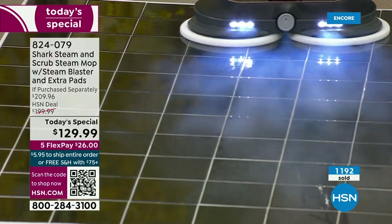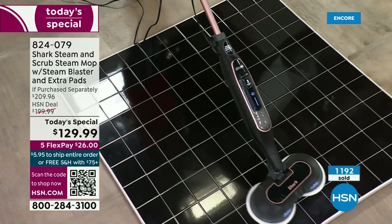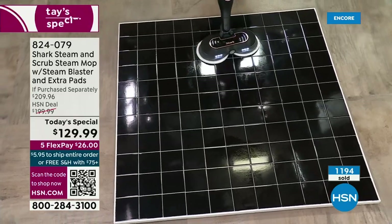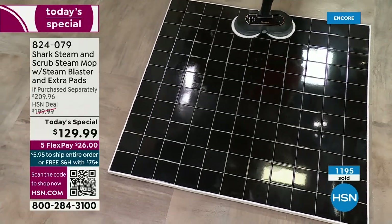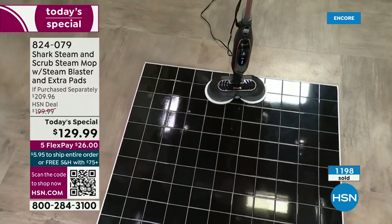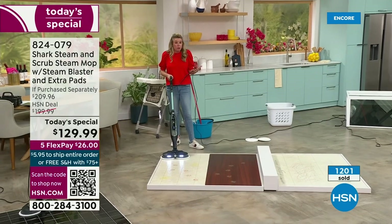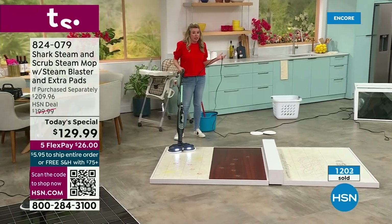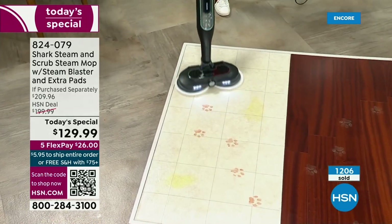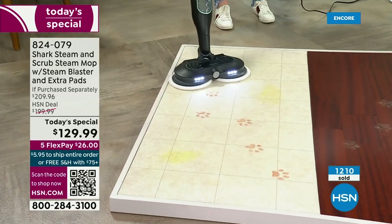You may have seen a unit similar to this on HSN, but you have not seen it with the steam blast. You have not seen it with the LED lights. Remember — every single time those pads rotate 150 times a minute, they are cleaning, scrubbing, and sanitizing your floors. 99.9% of bacteria — we are able to clean off your floors with this steam. This is one of the first times I've ever been able to say that when presenting a steam mop. Normally, we can't make those types of claims.